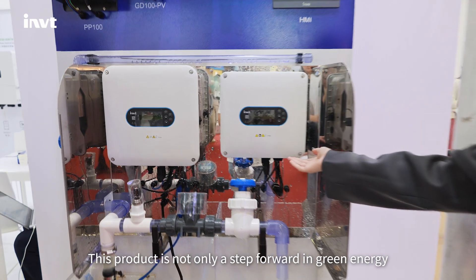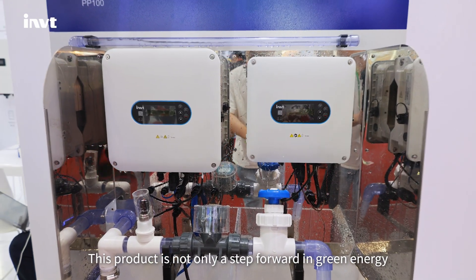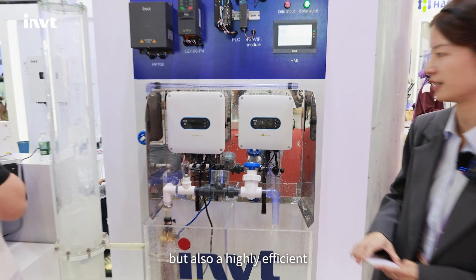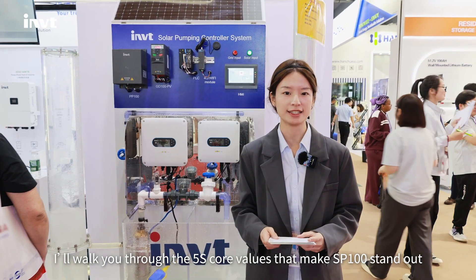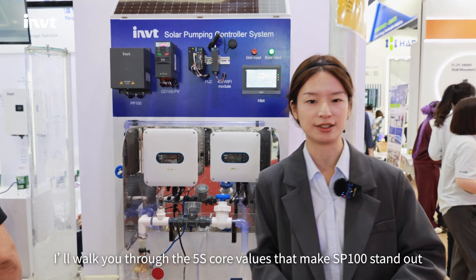This product is not only a step forward in green energy, but also a highly efficient, cost-saving and intelligent innovation. Today, I will walk you through the five key values that make the SP100 stand out.